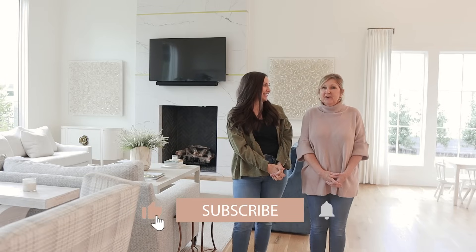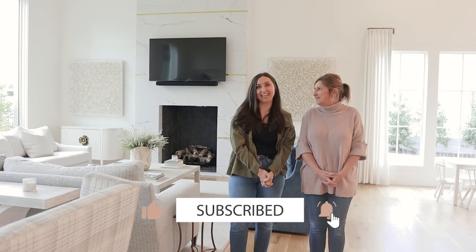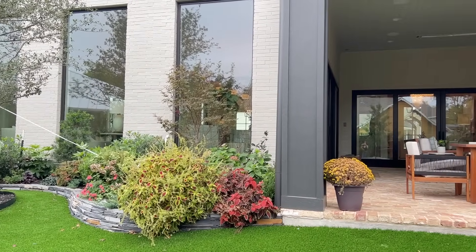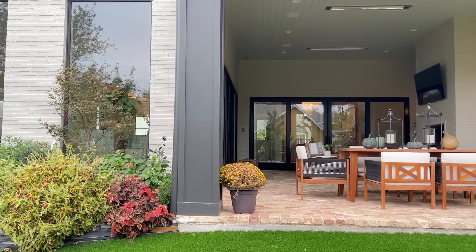Goodness gracious. It's pretty incredible. This is a good one. It's a little bit different. So normally we interview the homeowners, but today Mom and I are just sharing, touring the home and showing it off.